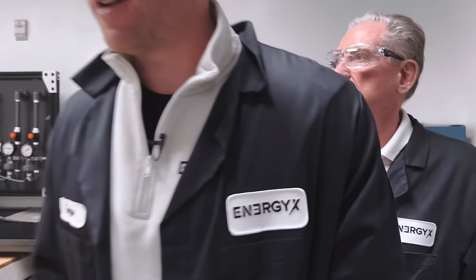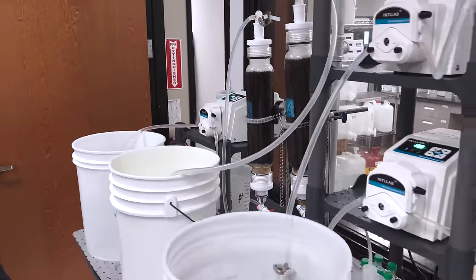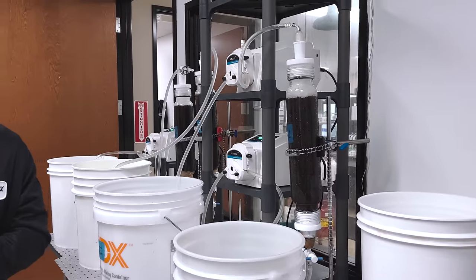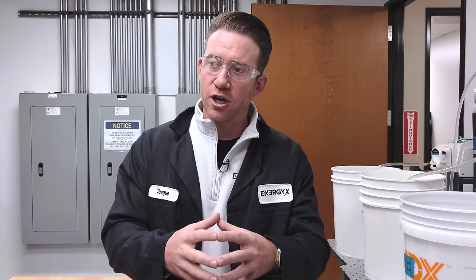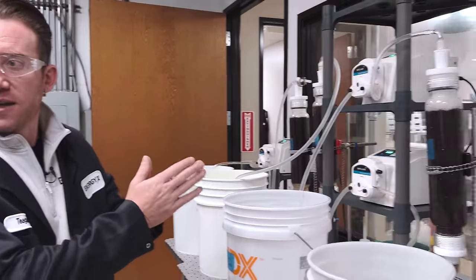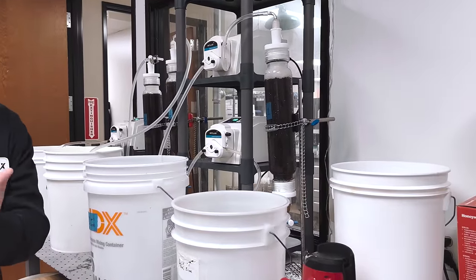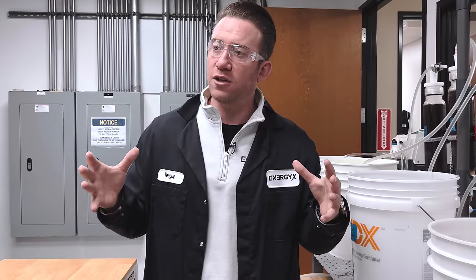At Energy X, we've decided that direct lithium extraction isn't just one technology — you can use multiple technologies in a refinery process. We've developed what we consider a DLE platform. One of the key things to understand is that all these brines — whether from Chile, Bolivia, California, or Texas — are all different. There's no such thing as a one-size-fits-all technology. The only way to be leaders in direct lithium extraction is if anybody could send us a brine and we could deliver back a battery-grade lithium product.